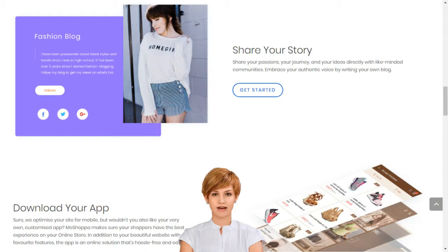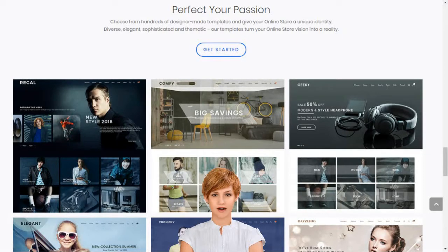Stop dreaming and start living. Choose your Moshoppa package today. Moshoppa supports entrepreneurs and small businesses by giving them access to sell over 7,000 brands and 1 billion products on their own custom-built online store.